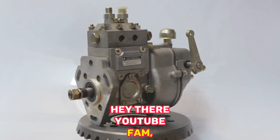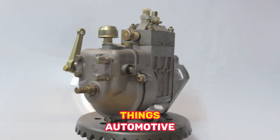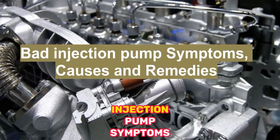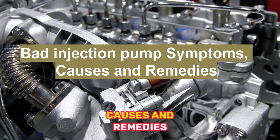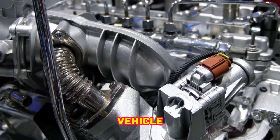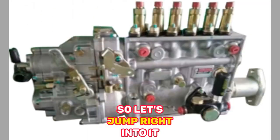Hey there, YouTube fan. Welcome back to our channel, where we dive deep into all things automotive. In today's video, we'll be discussing bad injection pump symptoms, causes, and remedies. If you've been experiencing performance issues with your vehicle, this video is for you. So, let's jump right into it.